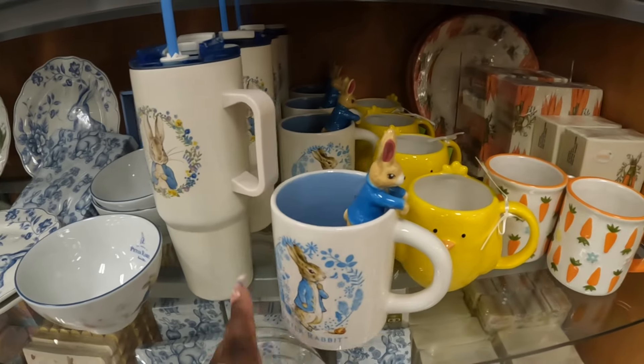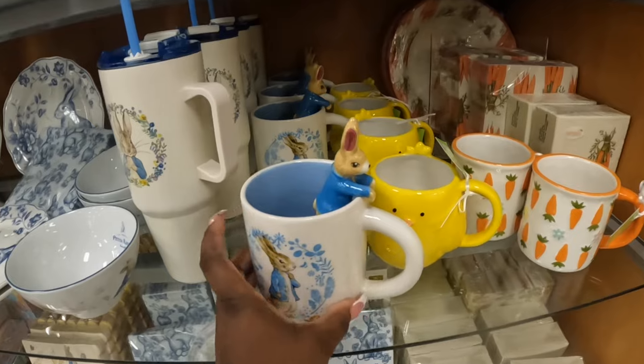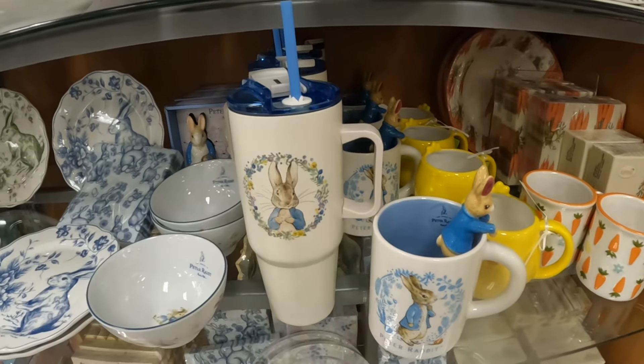Oh, look at the mug — we didn't see the cups yesterday. Eight dollars — this mug. And this one is $30.